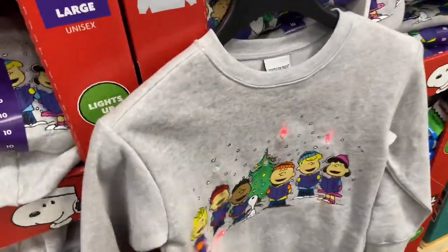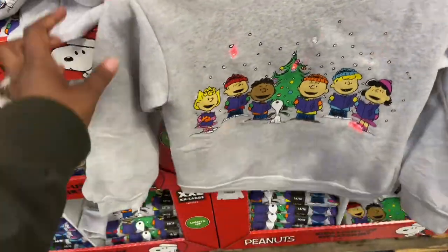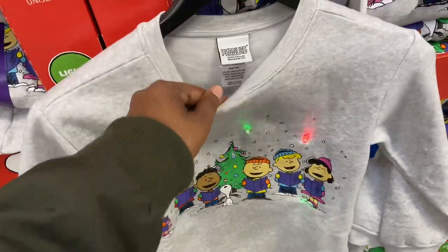Hey everybody, welcome back to Shopping with G. We are back here in Sam's just to pick up a few items before the rush.